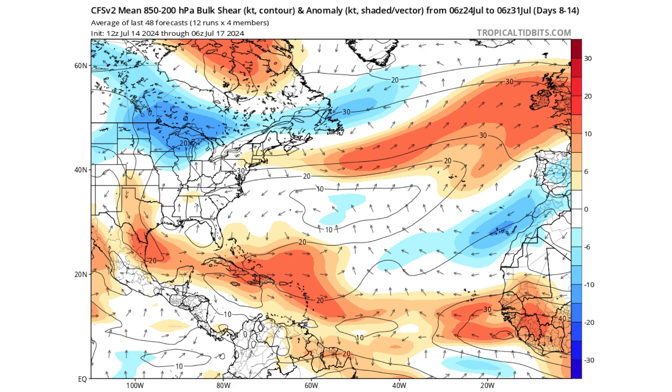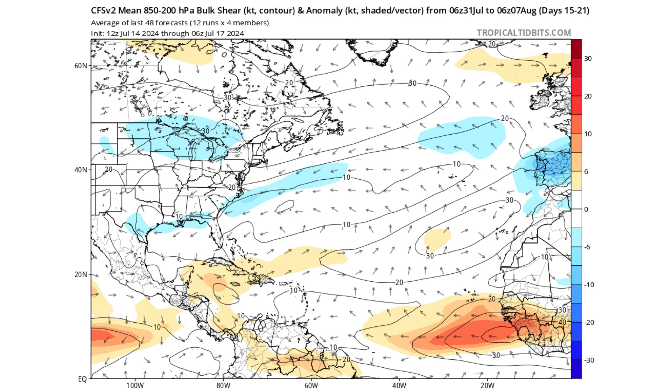As discussed in yesterday's video, the oncoming La Niña is going to decrease our wind shear. We'll still see a lot of wind shear across the main development region, the Gulf of Mexico, and the Caribbean through next week. But by the end of July into the first week of August, wind shear starts to decrease significantly, influenced by La Niña coming on board as we head toward the peak hurricane season in August, September, and October.